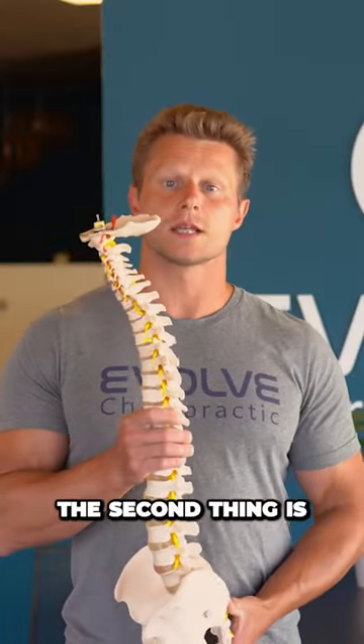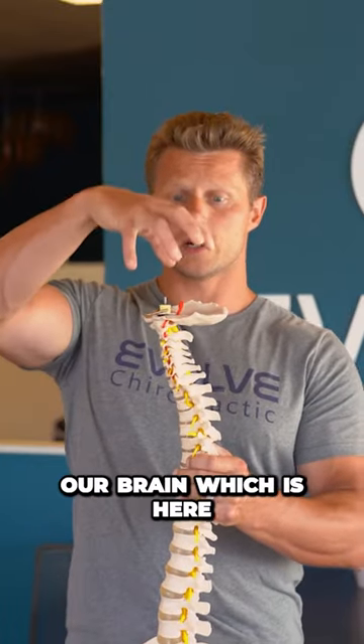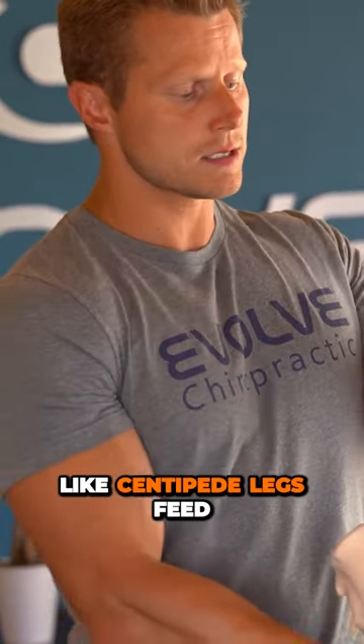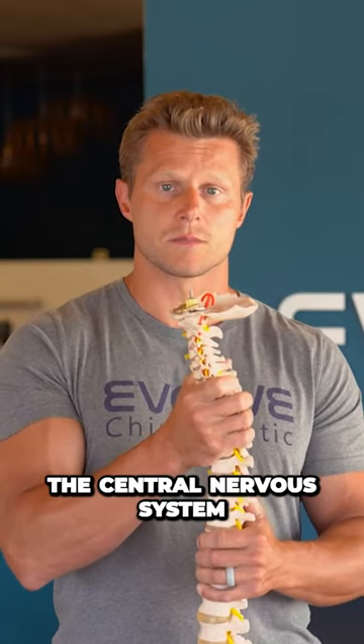The second function is that the spine protects our central nervous system — our brain, and then the spinal cord that comes off of it and goes through the spine. These little nerves that come off there, which look like centipede legs, feed into our muscles and organs. The spine protects the central nervous system.